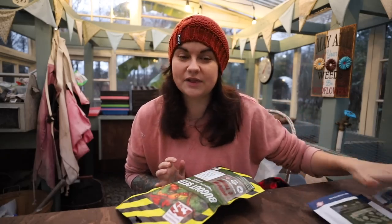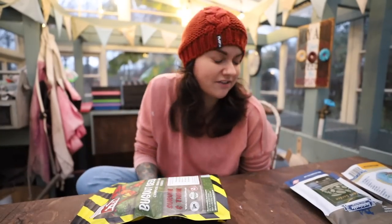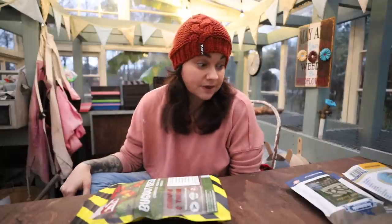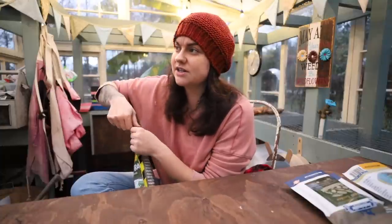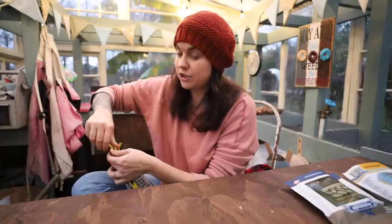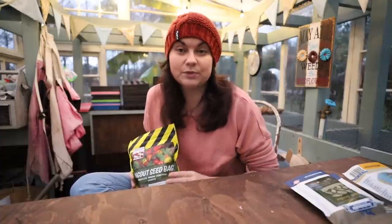I saved this last one for last because just based on the outside, I think this is going to be the best deal. It's getting dark out here. I've been in the gardening world for years, shopping for heirloom seeds, growing gardens, and getting seeds sent to me from all over. This company was new to me. I found them searching for survival seeds and, reading through their information, I was very intrigued. They do sustainable farming practices, grow a lot of their seeds on their own farm, and they're all grown in the U.S. I actually bought more than one pack from them.